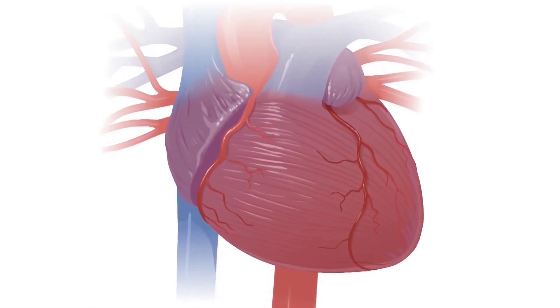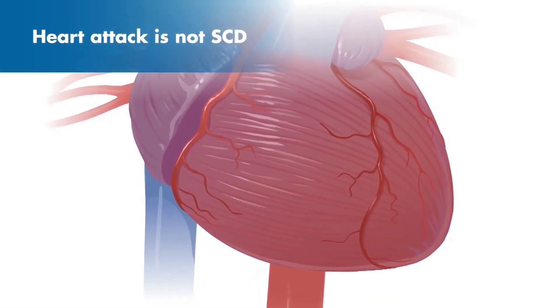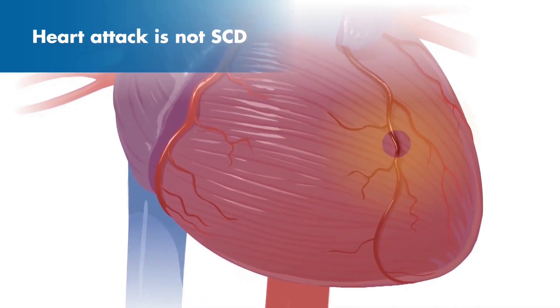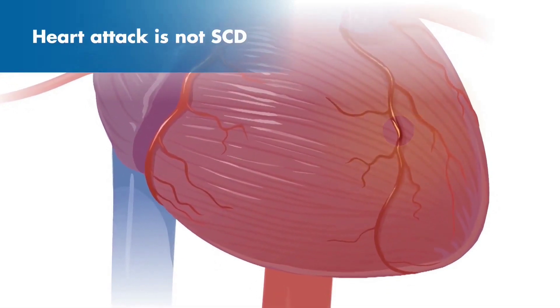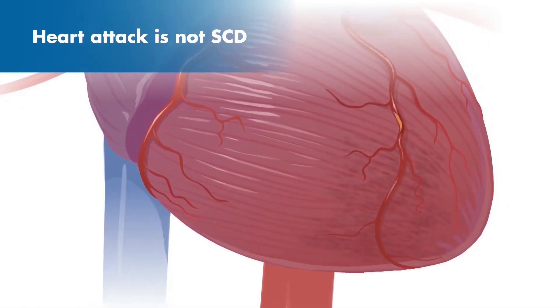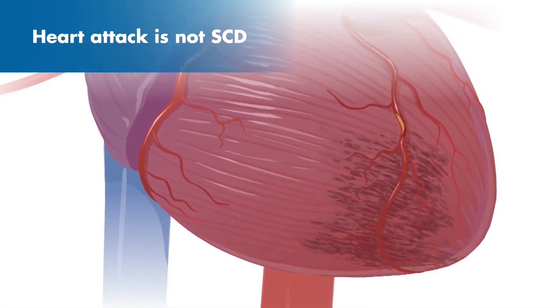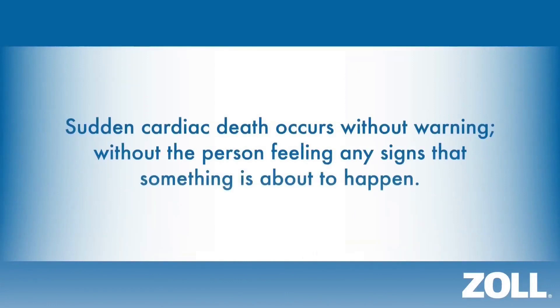Some people confuse sudden cardiac death with a heart attack, but they are not the same. A heart attack is caused by a blockage that stops blood flow and the oxygen supply to part of the heart. Within a short time, these cells start to die, causing damage to the heart. With a heart attack, a person may feel severe chest pain or other symptoms but usually remains conscious. Sudden cardiac death, however, occurs without warning and without the person feeling any signs that something is about to happen. With sudden cardiac death, you suddenly fall unconscious and will not be able to call for help. It may even happen while you sleep.